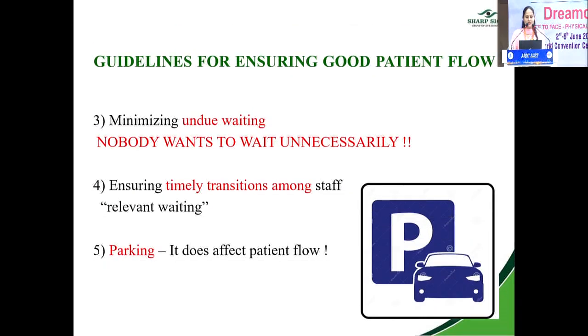Number three: minimize undue waiting. Nobody wants to wait unnecessarily, whether in a hospital, office, or government setup. Ensure timely transitions among staff — if your staff works in shifts, make sure the incoming person knows which patients are getting dilated and why they are in the clinic, so waiting is relevant and not unnecessary.